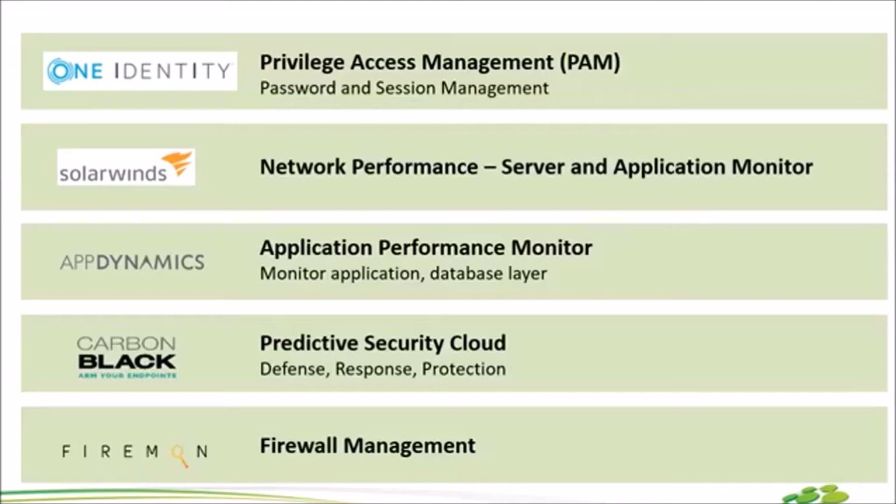หรือ AppDynamics นี้เอง ยกตัวอย่างง่ายๆ ทุกวันนี้เราทำทุกโปรแกรมทุกอย่างผ่านทางมือถือ เวลาเราจะโอนเงิน สั่งซื้อสินค้า จองตั๋วเครื่องบิน จองโรงแรม เวลาหน้าจอมันหมุน บางทีเราไม่รู้ว่าเกิดอะไรขึ้น คนที่เป็น IT หลังบ้านน่าจะเคยได้ยินว่า Database หรือเปล่า Database ก็ปกติรันได้ Capacity Storage ปกติ ตัวนี้จะช่วยให้เรา Pinpoint ปัญหาได้มากขึ้นว่าปัญหาที่ช้าเกิดจากอะไร Network, Application หรือ Database